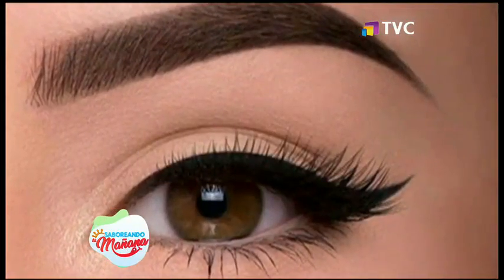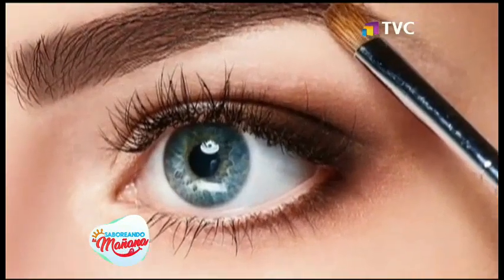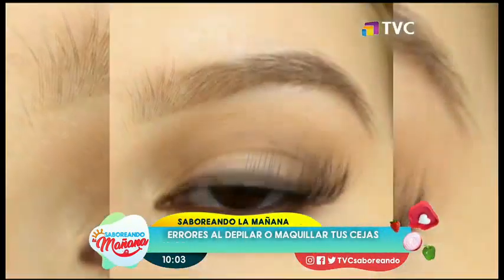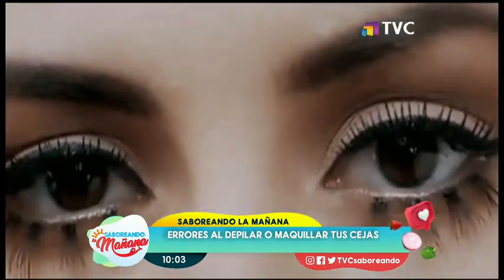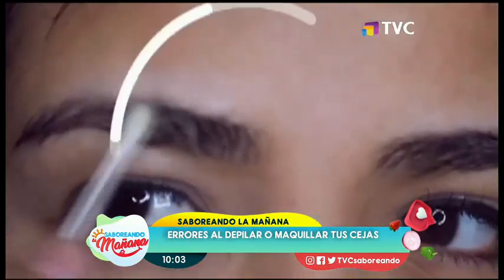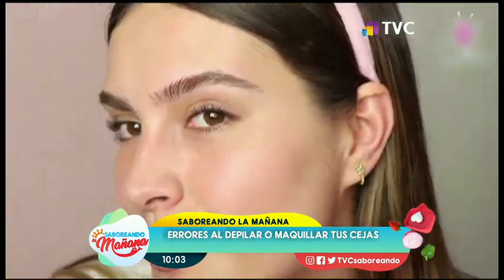Número 2: remarcarlas demasiado. Por el contrario, hacerte unas cejas muy gruesas y súper marcadas, además de que no lucen naturales, resaltan los signos de la edad que más se quieren disimular, como arruguitas, líneas, manchas, bolsas, patas de gallo, etcétera. Incluso remarcarlas demasiado puede hacer ver tus facciones mucho más grandes, como la nariz.